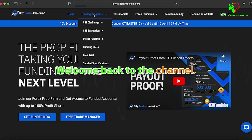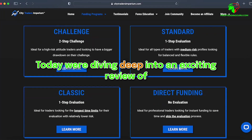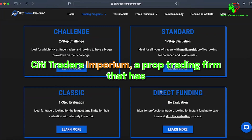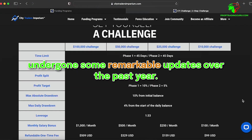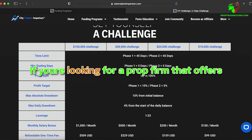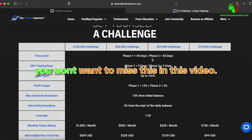Howdy, traders! Welcome back to the channel. It's always a pleasure to see you. Today, we're diving deep into an exciting review of City Traders Imperium, a prop trading firm that has undergone some remarkable updates over the past year. If you're looking for a prop firm that offers a variety of funding options and flexible trading rules, you won't want to miss this.